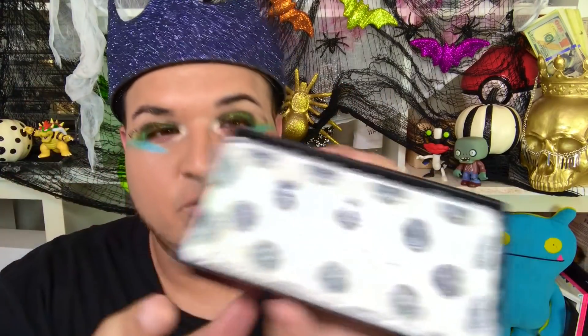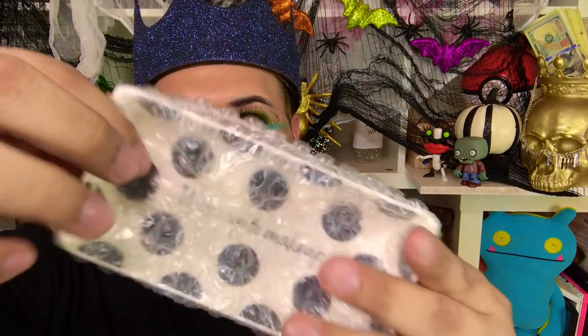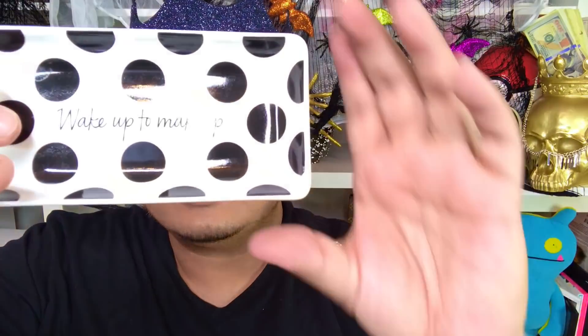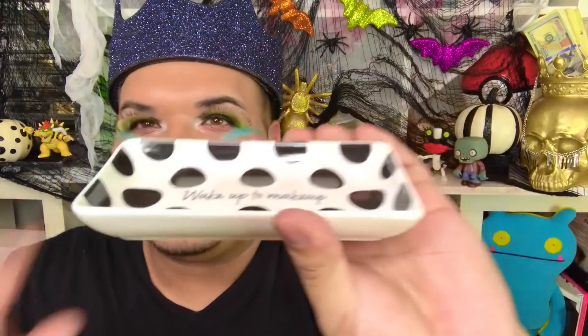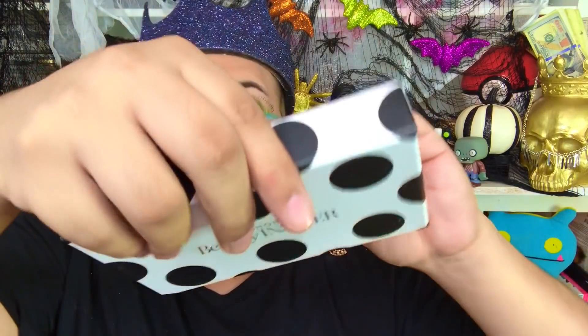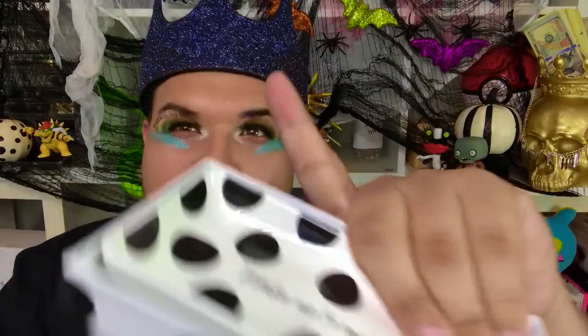I'm pretty sure it's at your Sephora too. You open it up — this is my first time opening this with you. There's a little paper, nothing underneath, and then there's a cute little bag. You open it up and it says 'Sephora Beauty Insider' with these little polka dots — very Kate Spade, you know what I'm saying. It says 'Wake up to makeup' and you can put your jewelry or keys in it. I thought it was really cute. If you drop it, it will break — I think it's ceramic or glass, not plastic.